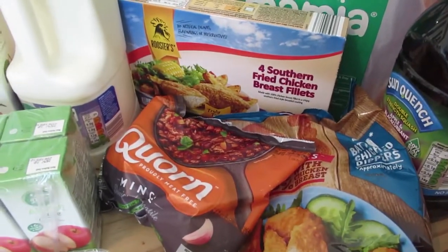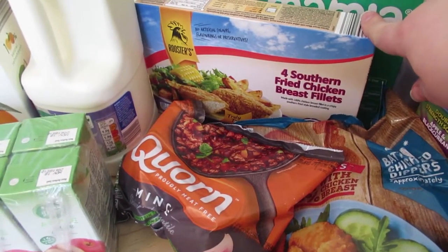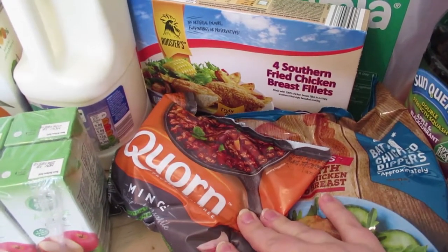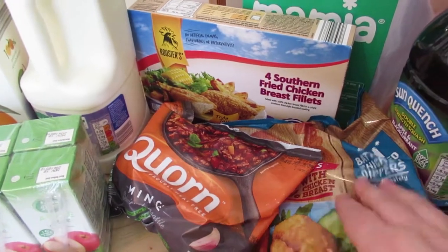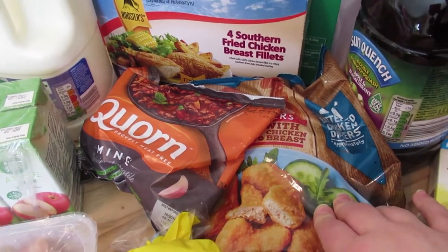Freezer bits — we didn't need much this week. We just needed some southern fried chicken. I kind of rotate between these and chicken chaos for John, just to have them in the freezer. Corn for myself because we're doing a fake shepherd's or cottage pie. And some dippers — these are kind of like the more whole breast ones.